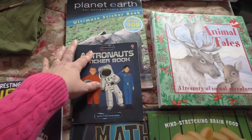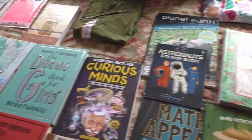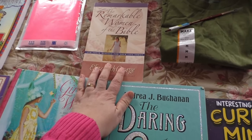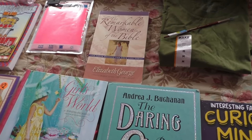These two books are birthday presents for Daniel because he loves sticker books. And lastly, I picked up The Remarkable Women of the Bible by Elizabeth George. I have read many of her books — absolutely love them — and I hadn't read this one. So I went ahead and picked that up for 50 cents.